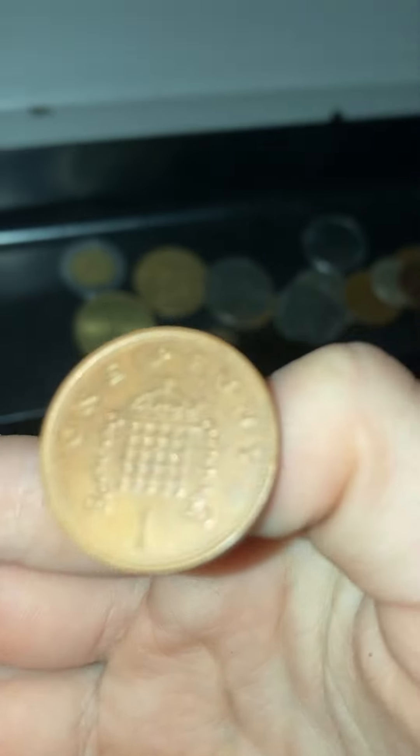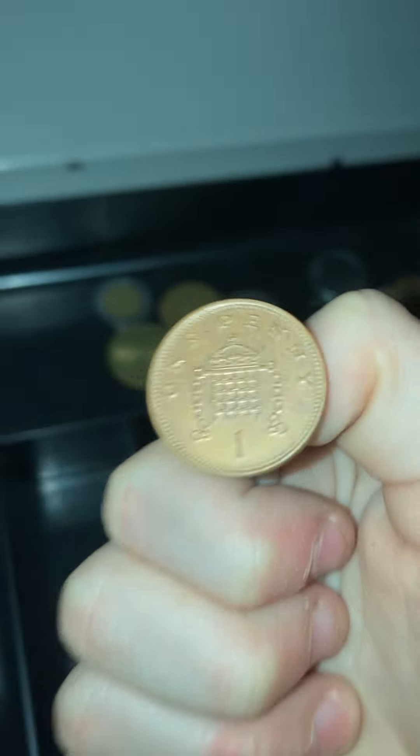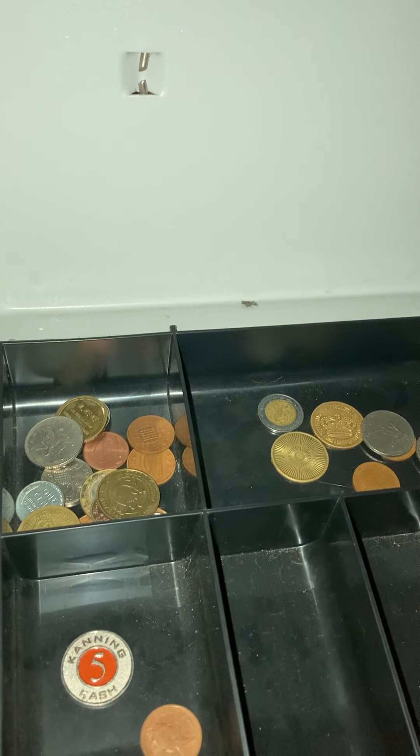If there are any error coins I could be looking for that contain these, please let me know. And I have another Queen Elizabeth one — this one's badly damaged.